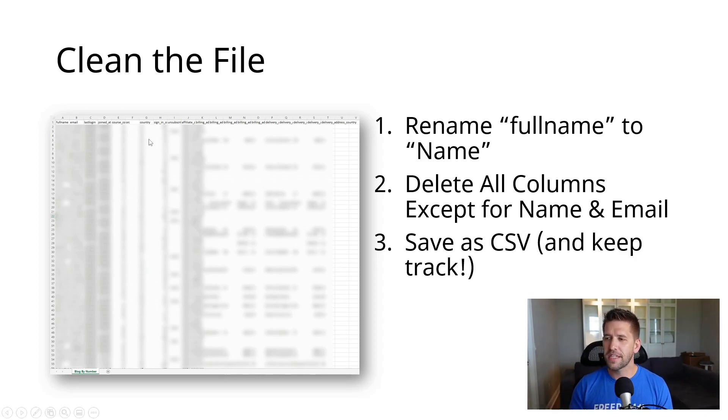So here's what I decided to do — three things. First, I renamed the first column from 'full name' to simply 'name,' because Thrivecart likes that format better and it ensures you don't lose anyone's name when they move into the new platform. Step two: delete all the columns except for name and email. Anything else won't break the process, but it will slow it down — the more data you give Thrivecart that it doesn't care about, the slower the import. I found that when I went down to just column A and column B, the import went way faster. Lastly, save that file again as a CSV, name it nicely if you have multiple courses, and you're ready for the import.